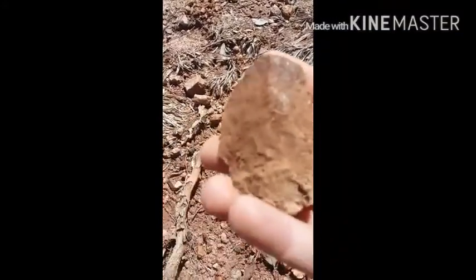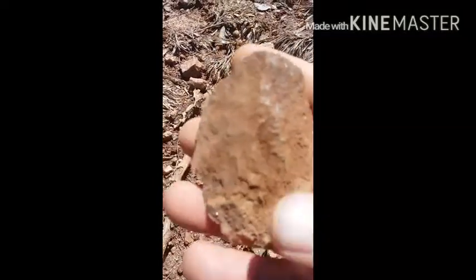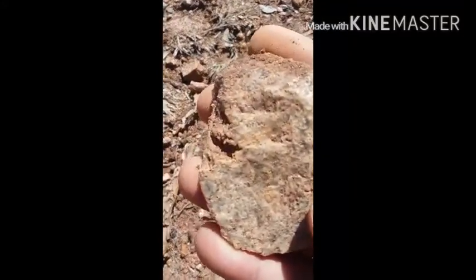I pulled this up and I don't know what this would be — maybe an axe? We'll find out what y'all think it is when I clean it all up. Really neat piece.